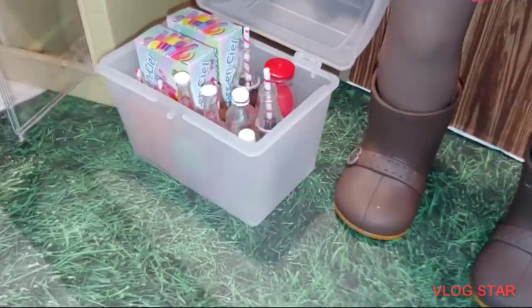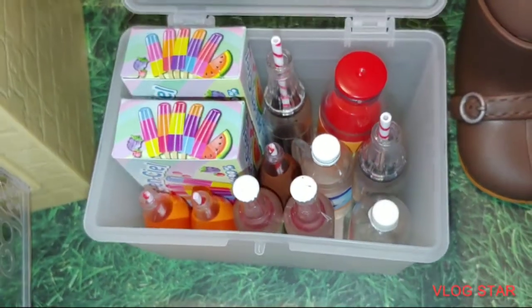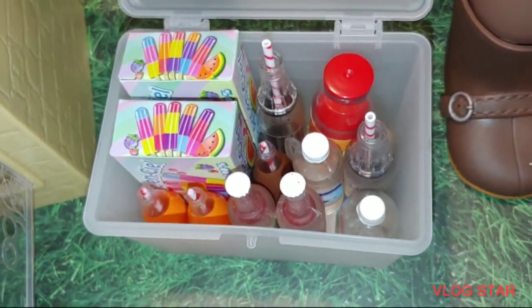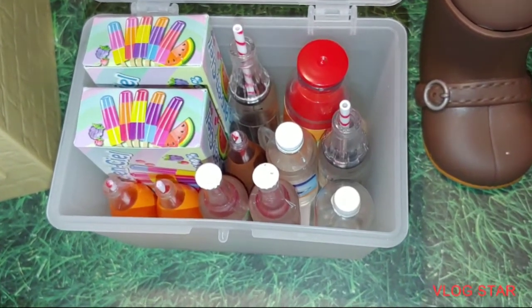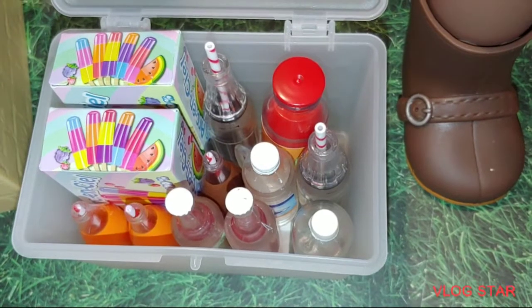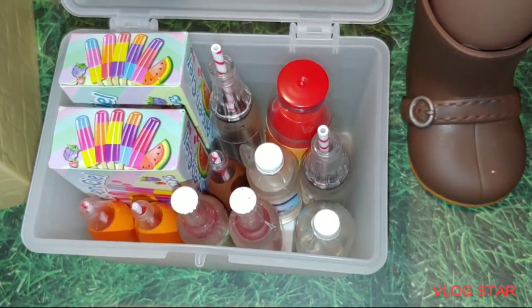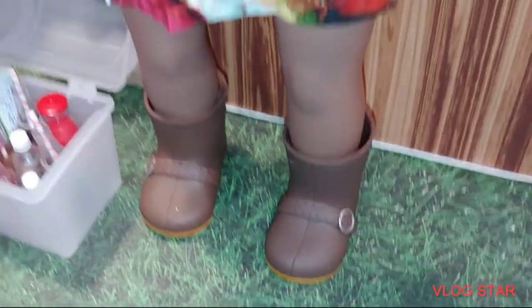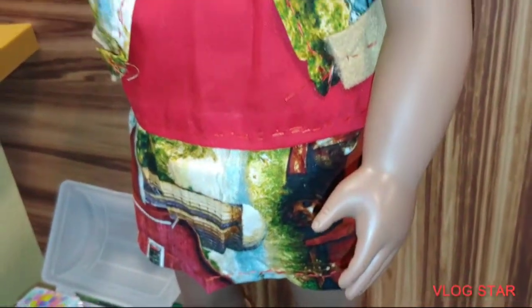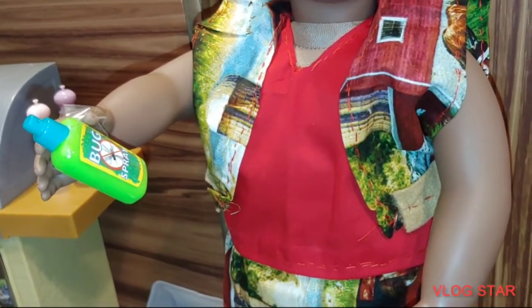So we have this nice cooler. I actually bought the cooler from the dollar store, you guys. Super, super cute, right? It was only a dollar. It was really a clear, empty treasure chest, but I thought it would be super cute and appropriate for this. It's got drinks in it — it has water, cola, orange drink, and it has freeze pops in there. I just adore it.